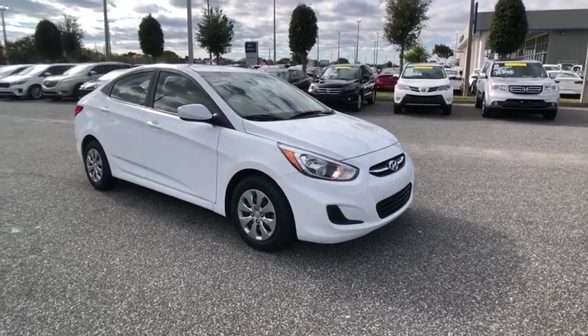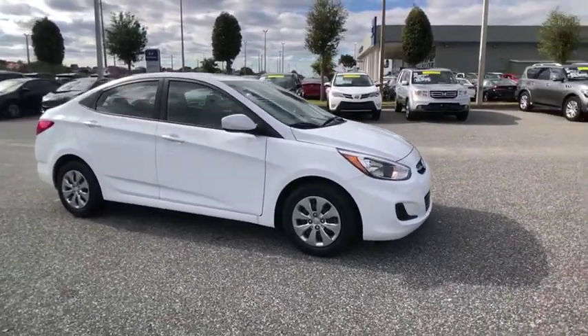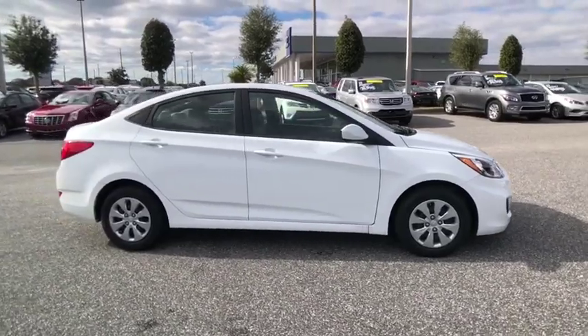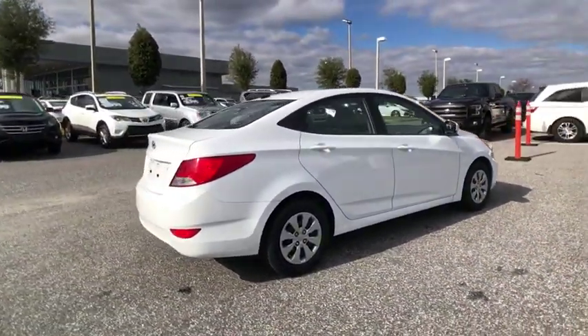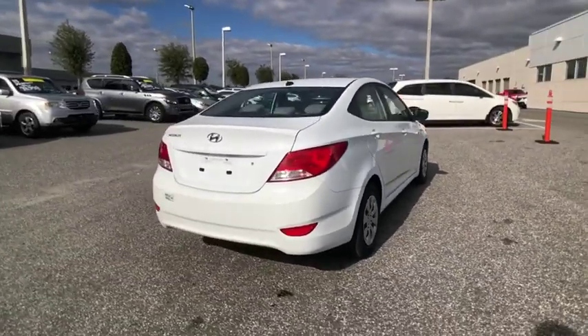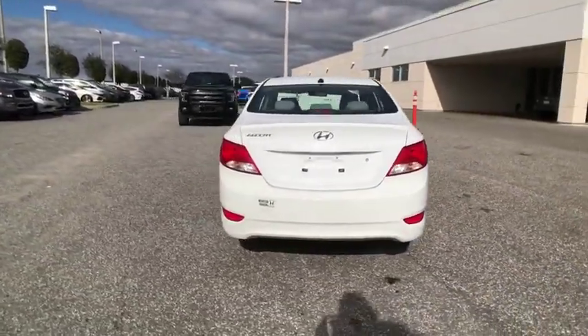We are pleased to show you the 2017 Accent. Designed to keep you moving and leave boredom behind, the Hyundai Accent is affordable, fuel-efficient, and safe. A winning combination, and is priced below $15,000.